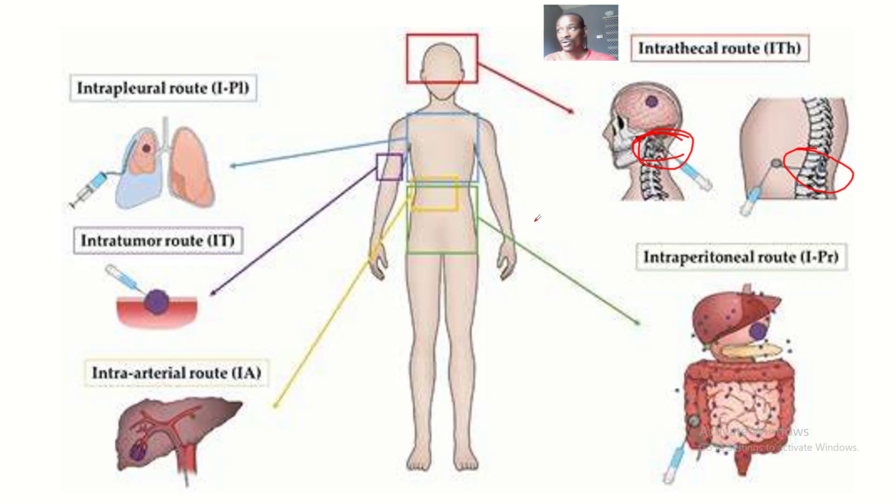Substances from the blood are filtered into the cerebrospinal fluid, but some may undergo membrane barriers and limitations and might not reach the cerebrospinal fluid in full — that is if you administer the drug through the intravenous route. So if you administer the drug directly to the cerebrospinal fluid, you are making the journey easier for the drug.